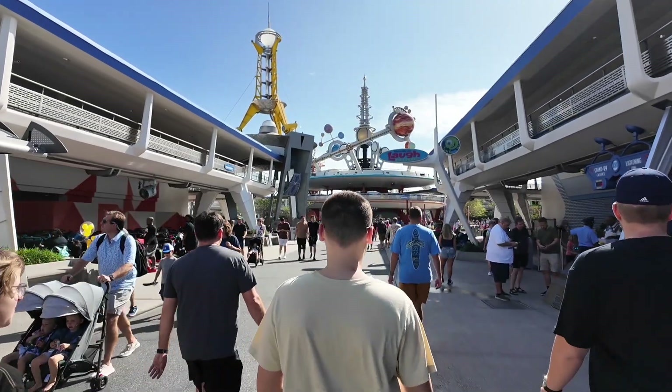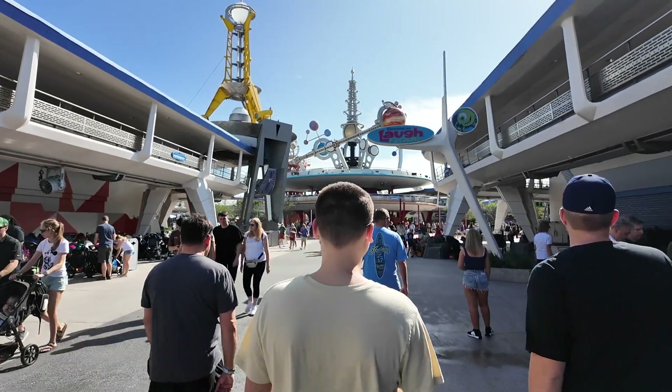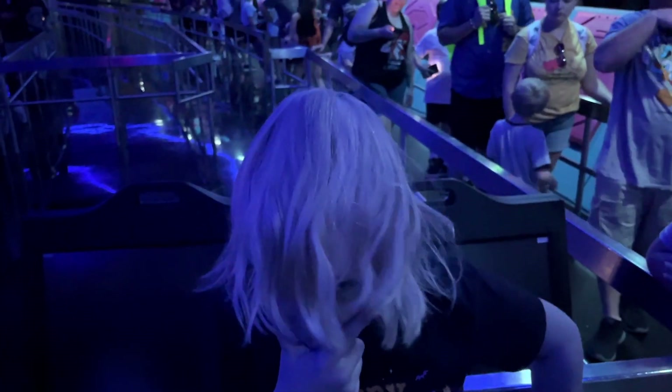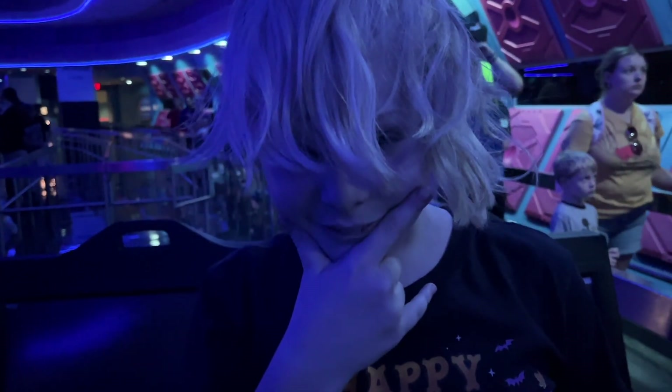Made it over to Space Mountain in Tomorrowland — it's a posted 25-minute wait, but not a lot of folks here. Let's go ride this ride that I question every single time: am I getting too old for this? We got the back and the back-back rows. I'm going to stop measuring my age in years and start measuring it in how many times my back pops while riding Space Mountain — today: four. The first pop actually felt good; after that, not so much. If you're sensitive to jerky rides, this one's not for you. But if you do ride it, make sure you get the very front of the first cart, not the back.